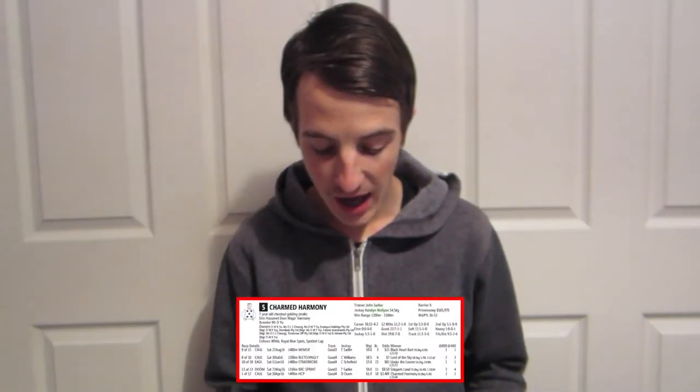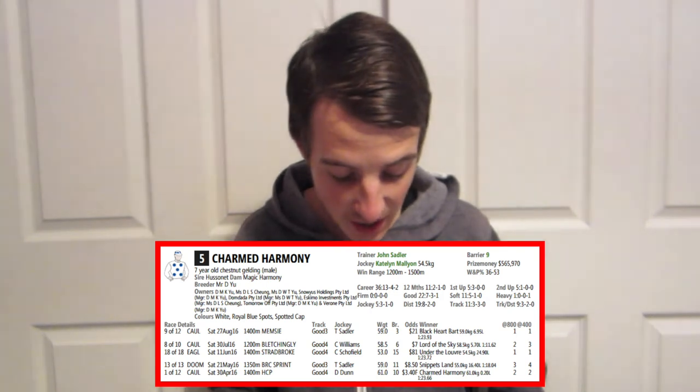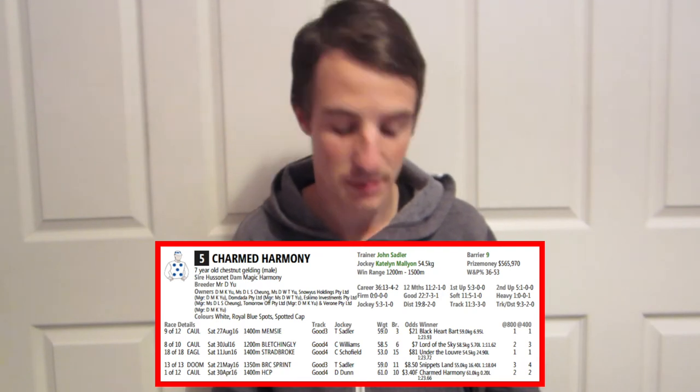Number five, we have Charmed Harmony. You might remember this horse ran in the Manikato Stakes — I did say it was in poor form going into that race, and it ended up coming ninth out of 12 horses in the Manikato Stakes just a month ago. It still is in poor form. That race was over the 1,400 metres. I can't see this horse being anywhere in the top five. I think it's going to be at the bottom end of the field, maybe second or third last. Backed at $61, the odds and form guide say it all.